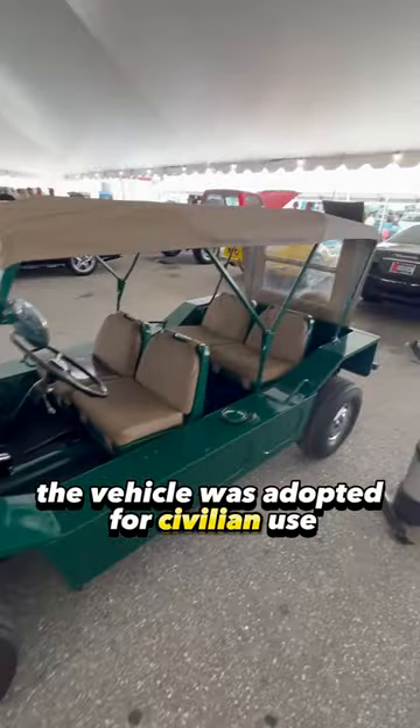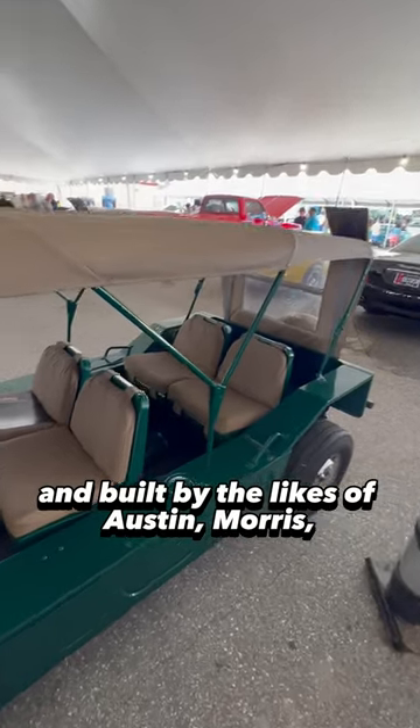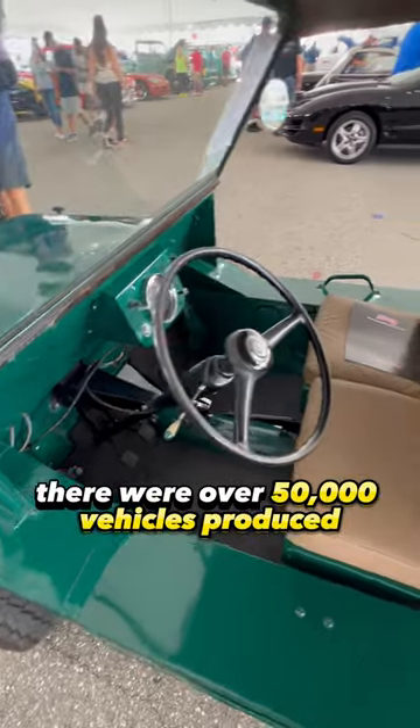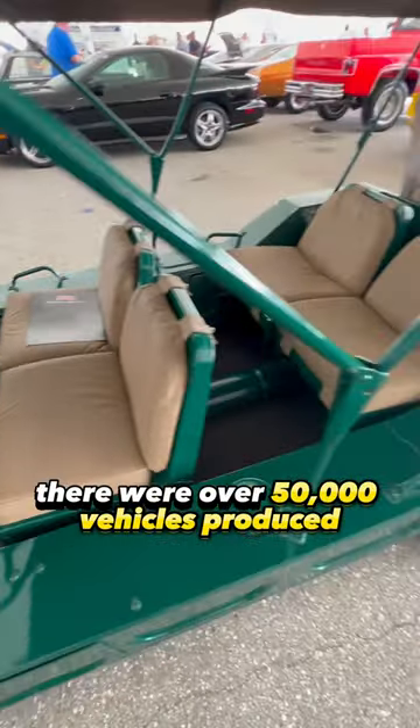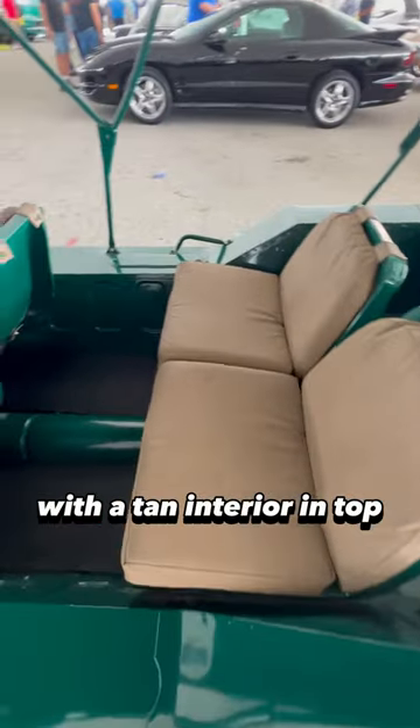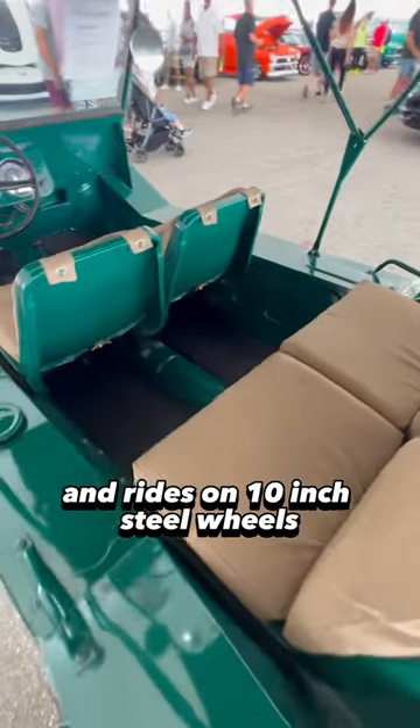The vehicle was adopted for civilian use and built by the likes of Austin, Morris, Leyland, and Moke brands. During a 30-year run, there were over 50,000 vehicles produced. This particular Mini Moke is finished in British Racing Green with a tan interior and top, and rides on 10-inch steel wheels.